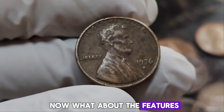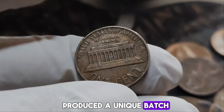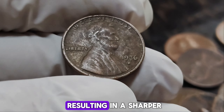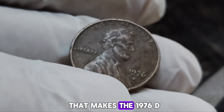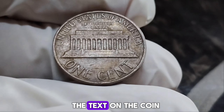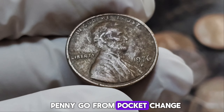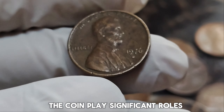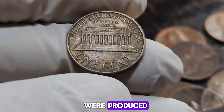The 1976 Lincoln penny was minted in large quantities, but the Denver Mint produced a unique batch that became incredibly valuable. These pennies were struck with an unusual high relief, resulting in a sharper and more detailed image of Lincoln. This high relief is one of the key factors that makes the 1976 D penny stand out — the detail in Lincoln's hair and the sharpness of the text are unmatched. Only a few of these high-relief pennies were produced, and even fewer have survived in pristine condition.